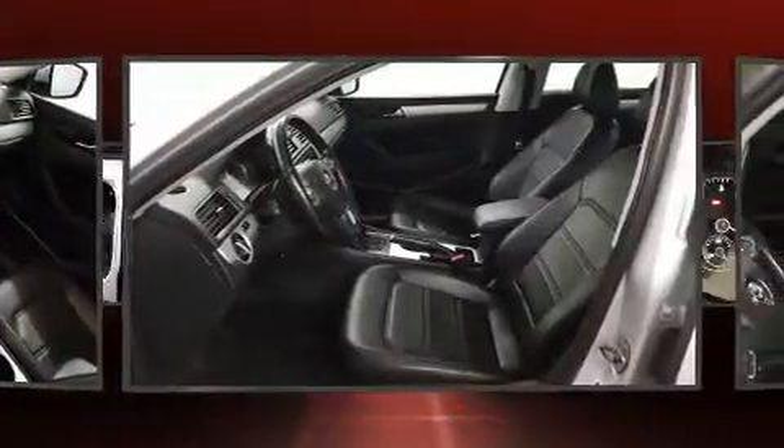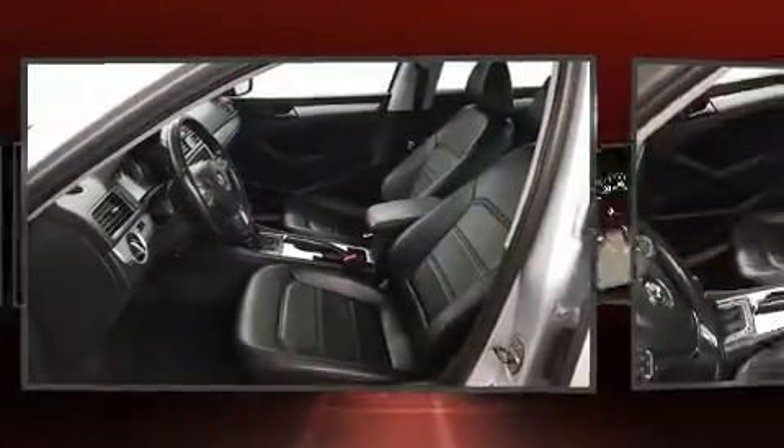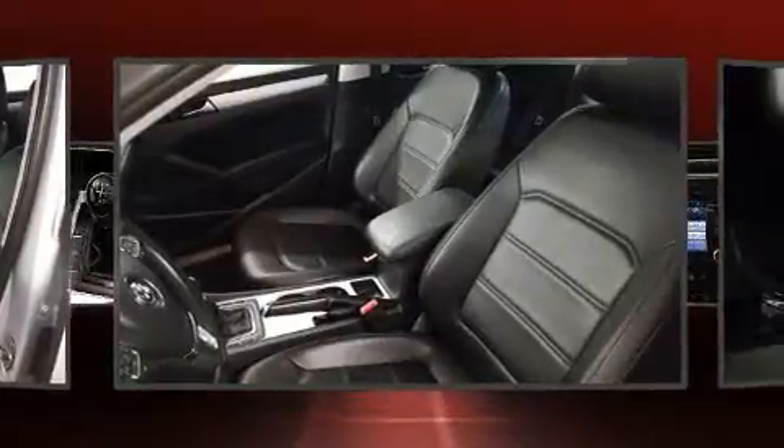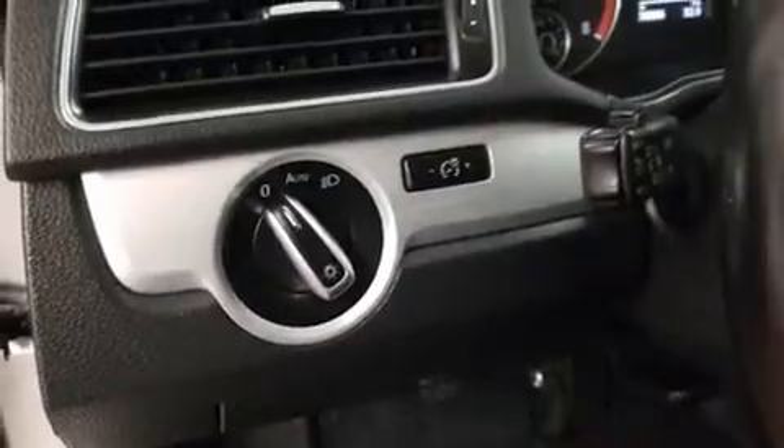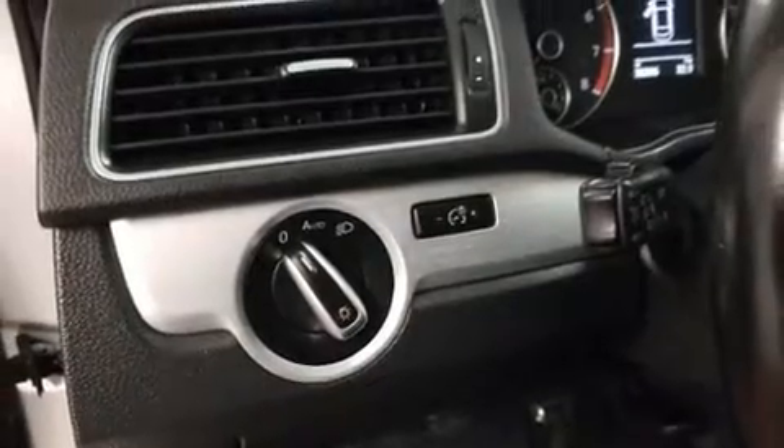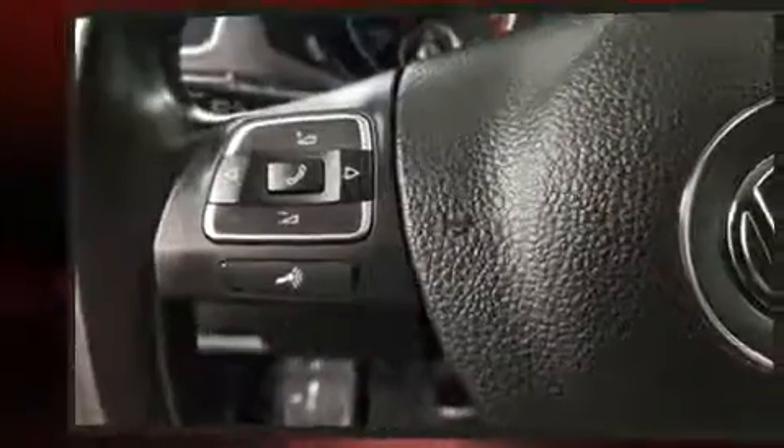Volkswagen ensures the safety and security of its passengers with equipment such as dual front impact airbags, brake assist, and four-wheel disc brakes with ABS. Electronic stability control stands out as a technologically savvy innovation, keeping you better connected to the road.